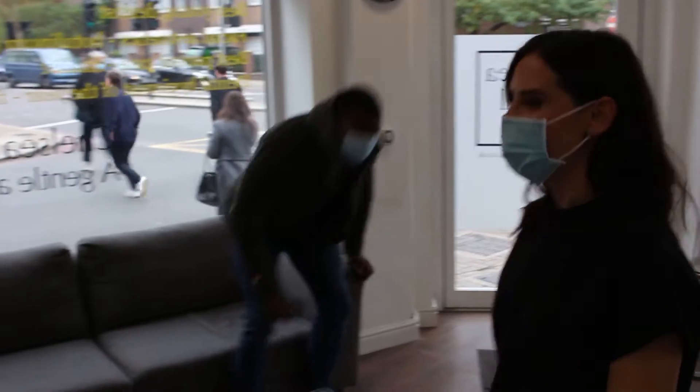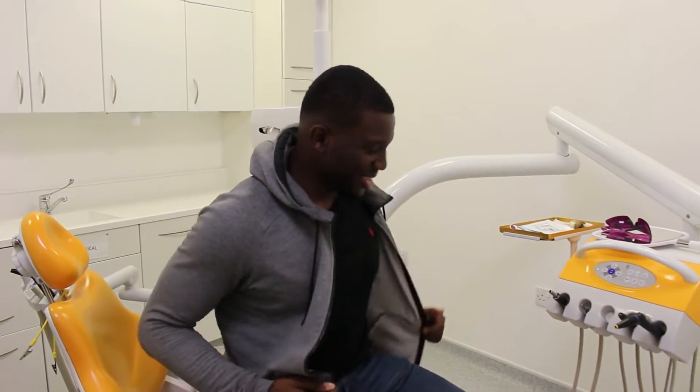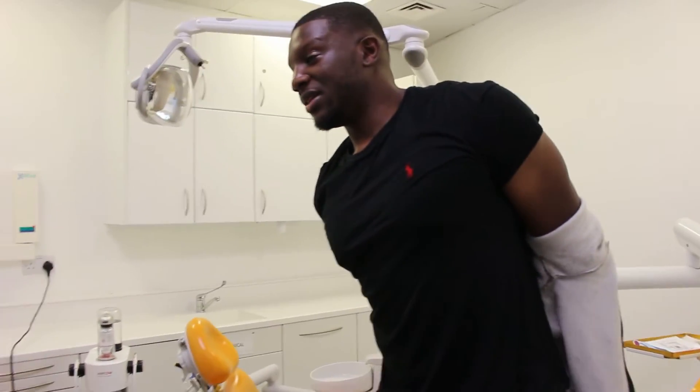Are you feeling really nervous? Yeah, I don't know what to expect really.